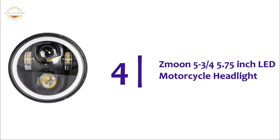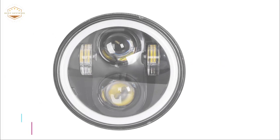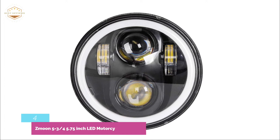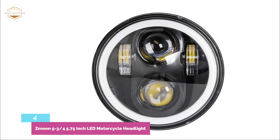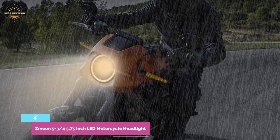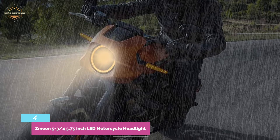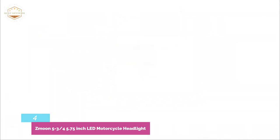Number 4 on our list: the Zmun 5.75-inch LED motorcycle headlight. It has 4 lighting modes — 6,500-lumen high-beam and 4,300-lumen low-beam. Amber/white DRL halo rings can be adjusted to meet your driving needs. Two adapter cables have been prepared to make it easier to fit different motorcycle models. One has an integrated high-beam/low-beam, while the other has a distributed high-beam/low-beam.